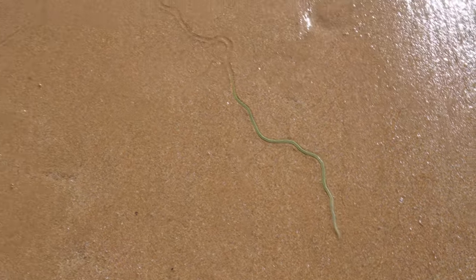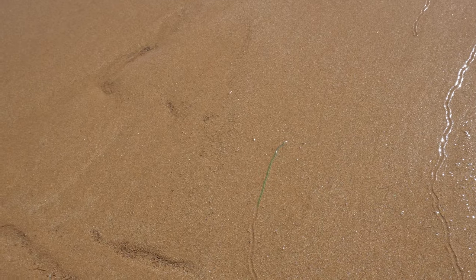There are some warm snakes here in the sand and they're making those amazing patterns in the sand.